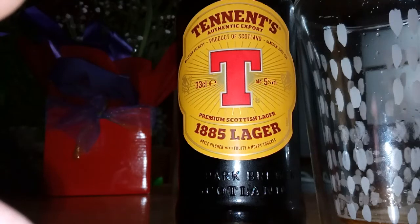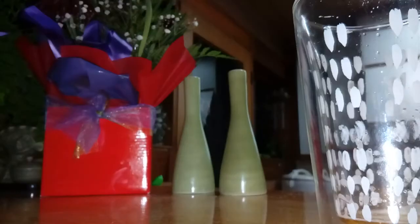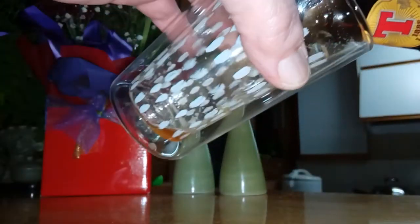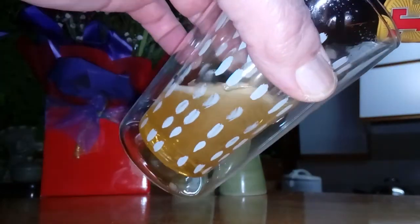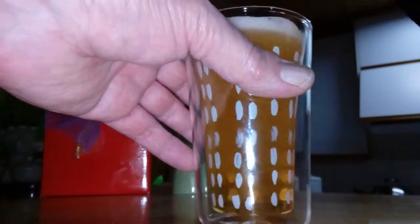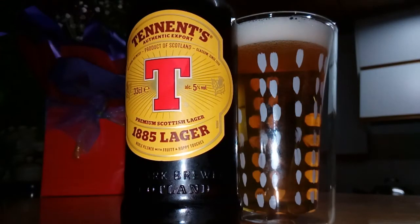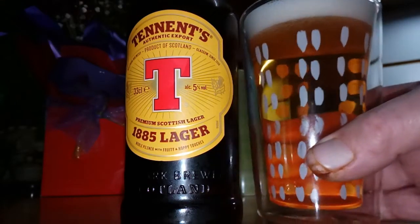Here we go, fellas — we got the Tennent's Lager, the 1885 Lager. Whatever that means, anyway. I don't think I've had this one before. I'll give it a crack in the double glass — it's got the inside and outside glass. Cheers.